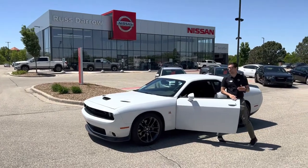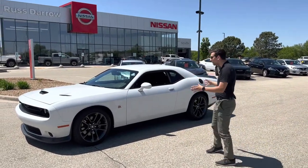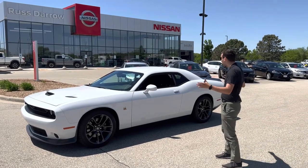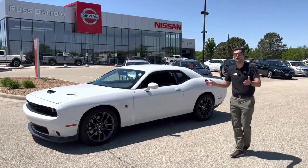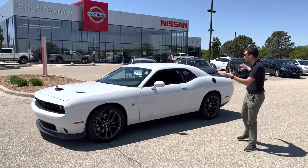Hey there, Drake with Rustair Nissan West Bend. In our 2021 Dodge Challenger Scat Pack, we have a ton of nice used vehicles like this that are becoming more and more popular with this nice weather. Right now your trade-in is worth more now than ever, so get out of your car and get into something like this.